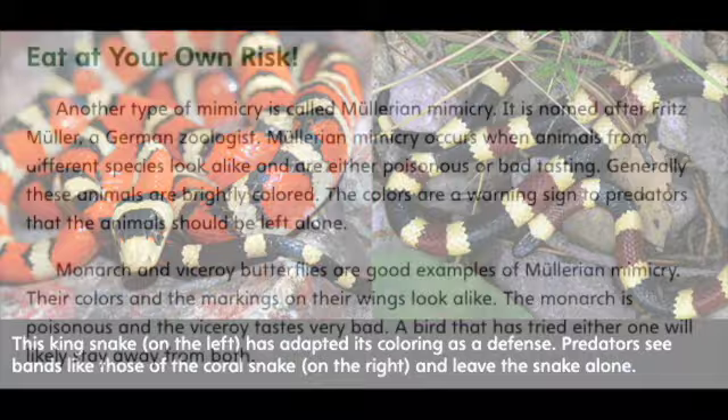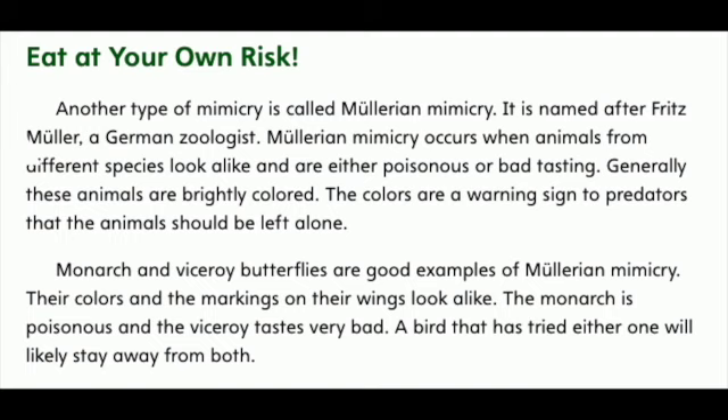Eat at your own risk. Another type of mimicry is called Mullerian mimicry. It is named after Fritz Müller, a German zoologist. Mullerian mimicry occurs when animals from different species look alike and are either poisonous or bad-tasting. Generally, these animals are brightly colored. The colors are a warning sign to predators that the animals should be left alone.